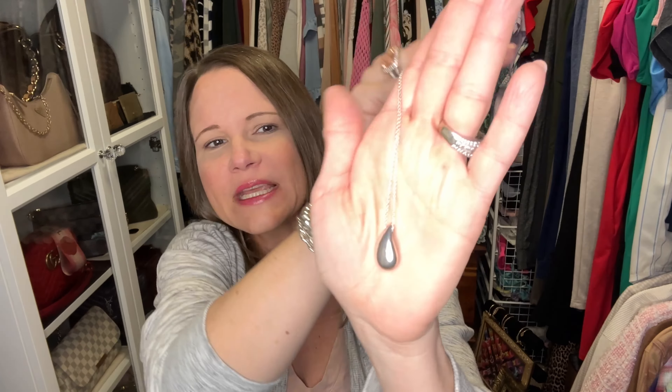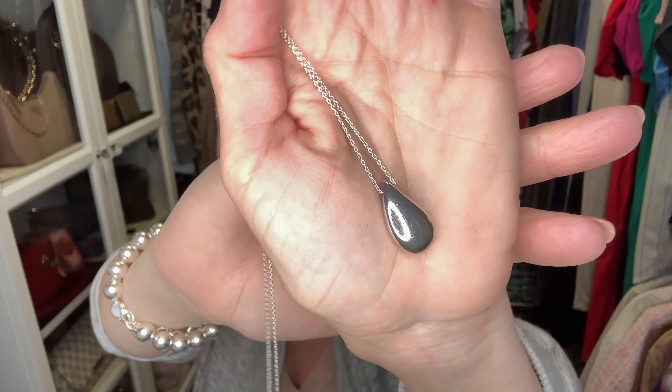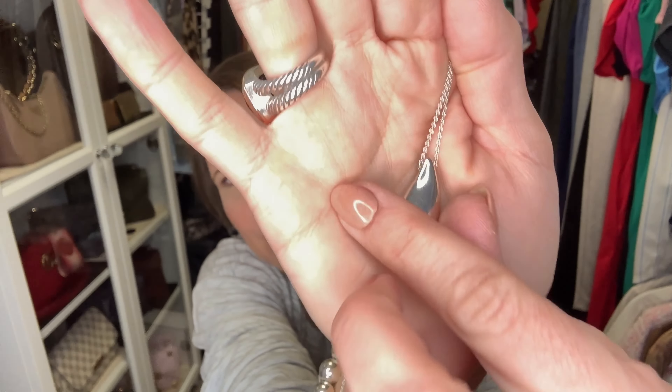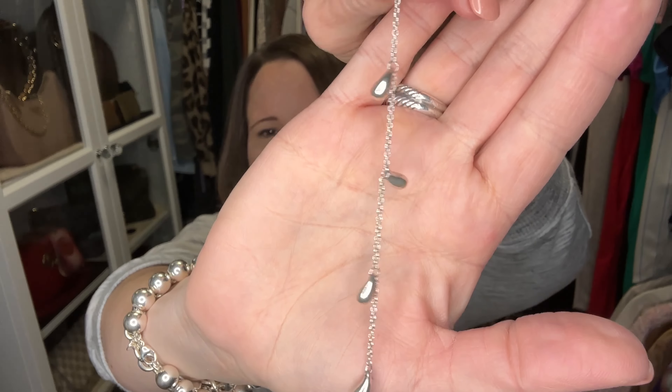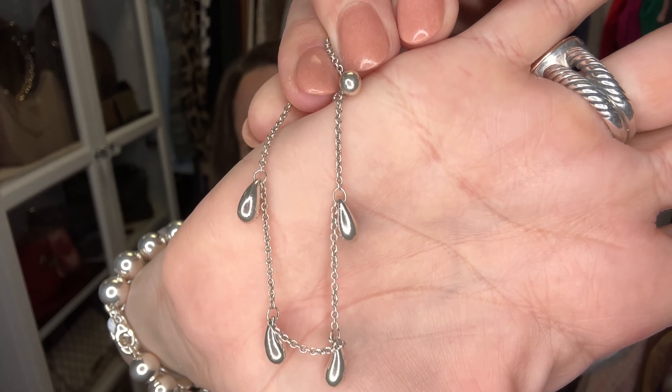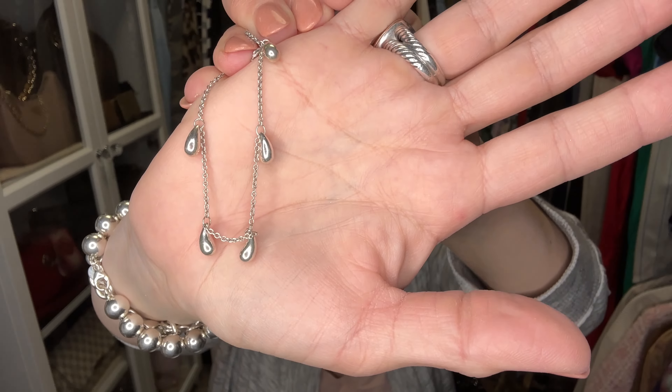Let me show you my other two Tiffany items. The first is a necklace by Elsa Peretti — a teardrop shaped necklace that is beautiful, although it drives me a bit crazy because it flips over constantly when I wear it. The other Tiffany piece is a bracelet, also Elsa Peretti, with dainty little teardrops on it — the first real jewelry gift my husband ever gave me. That is my entire Tiffany jewelry collection; I'm not a huge collector.